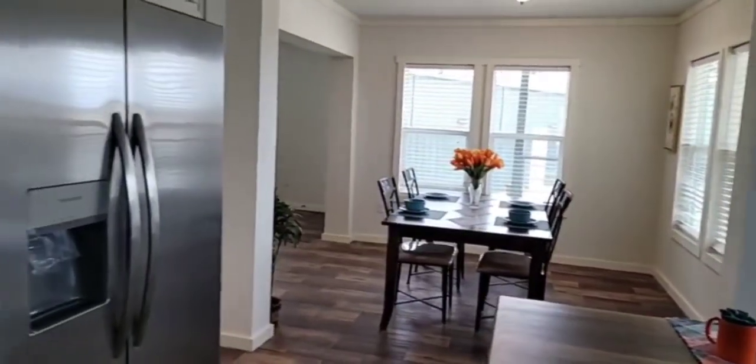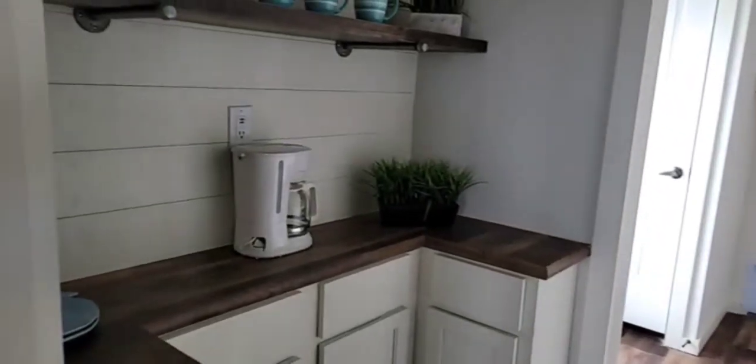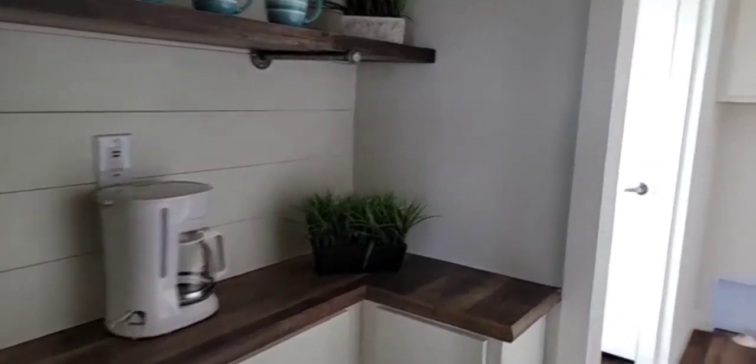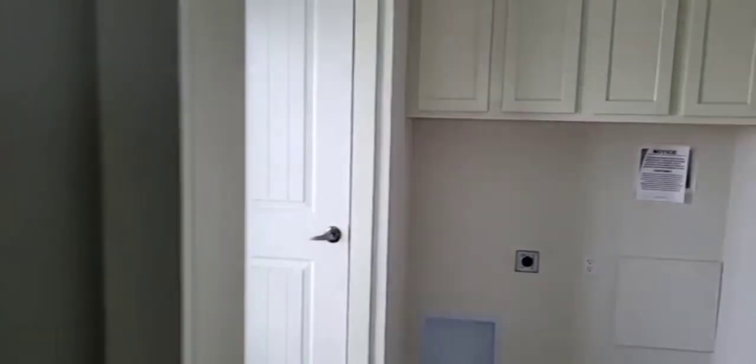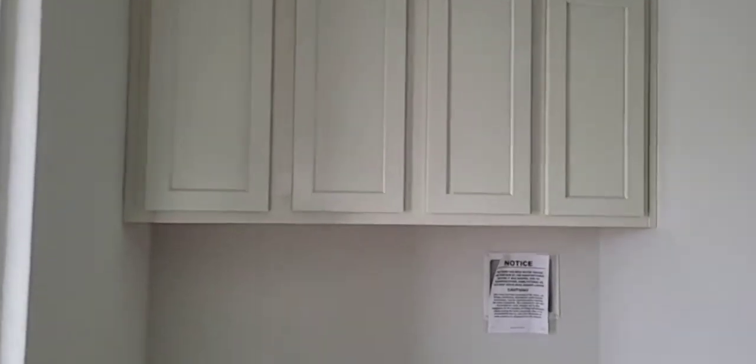There's the adjoining dining area. Coming back through, the home also has a butler pantry featured here with a walkthrough galley that goes into the utility room with overhead cabinets above the washer and dryer installation. Just around the corner there's also a space for your deep freeze.